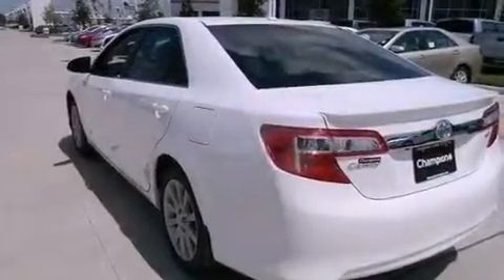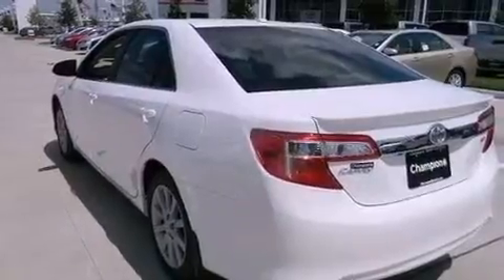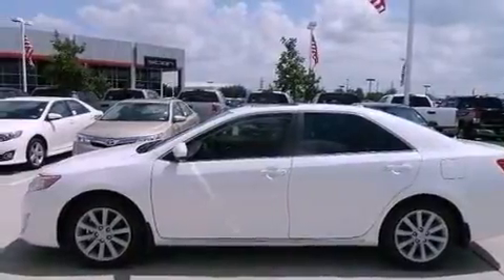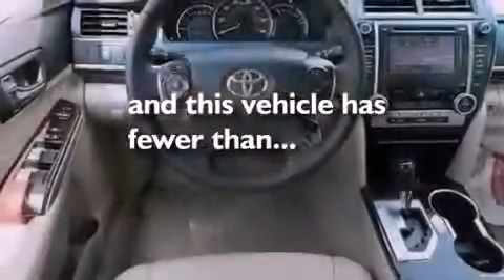A power driver's seat, cruise control, a CD player, a leather-wrapped steering wheel, performance tires, a passenger-side vanity mirror, an anti-lock braking system, heated side-view mirrors, and this vehicle has less than 11,000 miles.